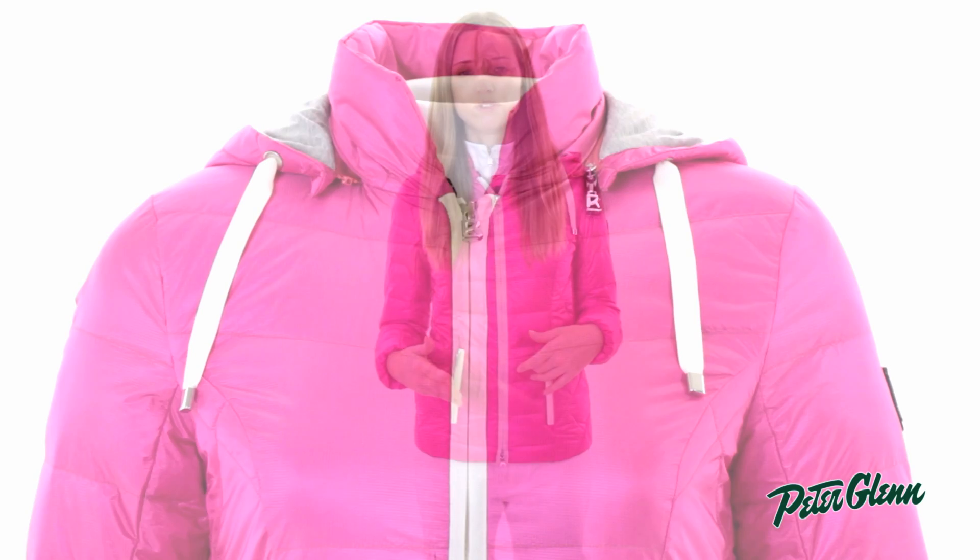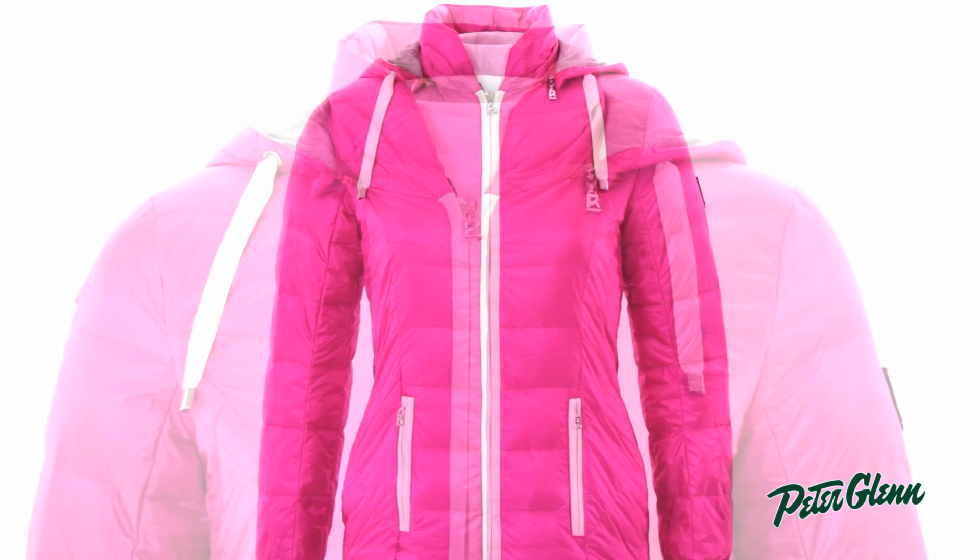This jacket is also 20K waterproof, so you can wear it skiing, you can wear it for every day. You're going to stay dry no matter what.